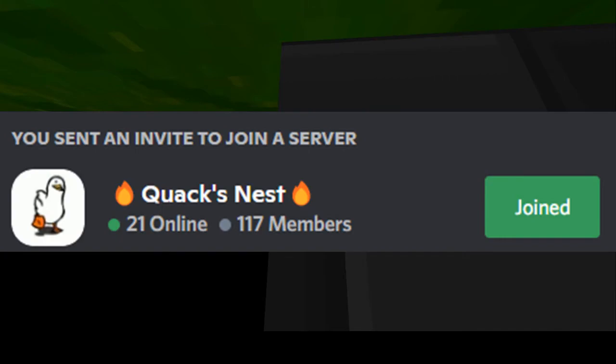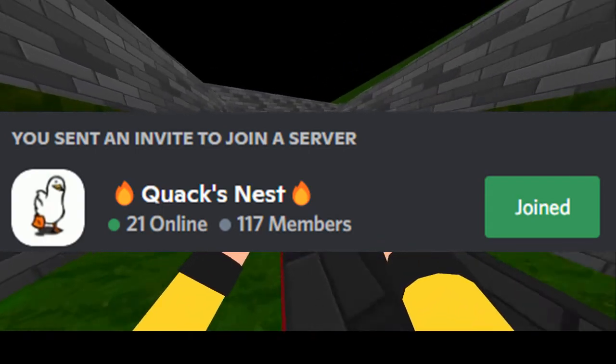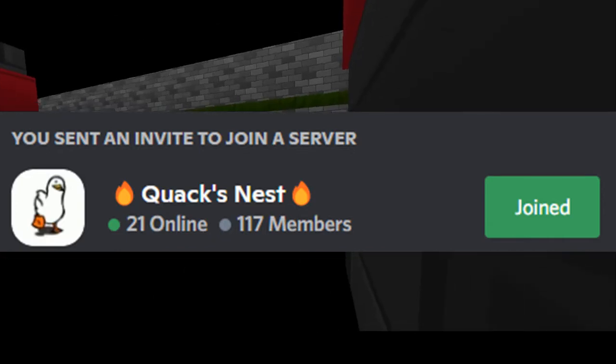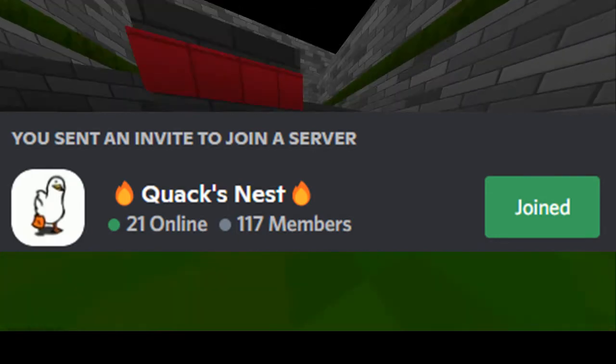Anyway, let me know if you guys have ever bought any Krunker merch down in the comments below. Make sure to join my Discord server — we have daily giveaways going on right now, so make sure to join up. I'll see you in the next one.